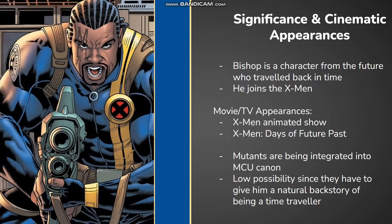Bishop has appeared in the X-Men 90s cartoons and more recently in the X-Men Days of Future Past movie produced by Fox Studios. He has yet to make an appearance in the MCU, though, and we are getting mutants integrated into the Marvel Universe. So there's a chance he makes an appearance sometime soon, but he's one of the less likely mutants to come up.